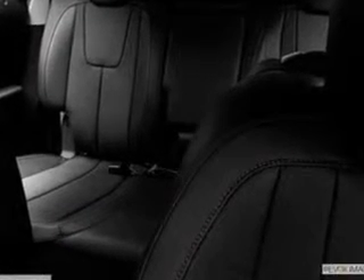Leather seats, power door locks, power windows, cruise control, Bluetooth wireless, an AM-FM stereo with a CD player, and satellite radio.